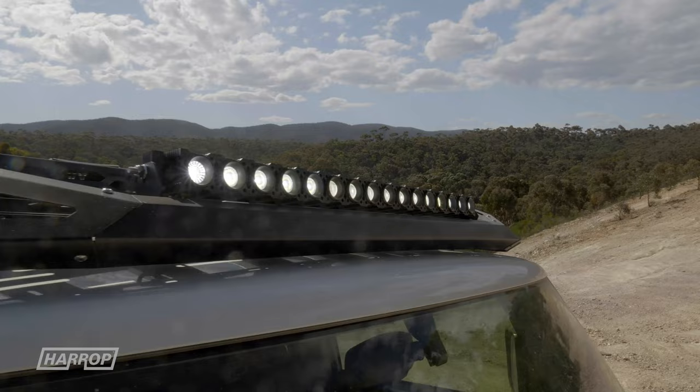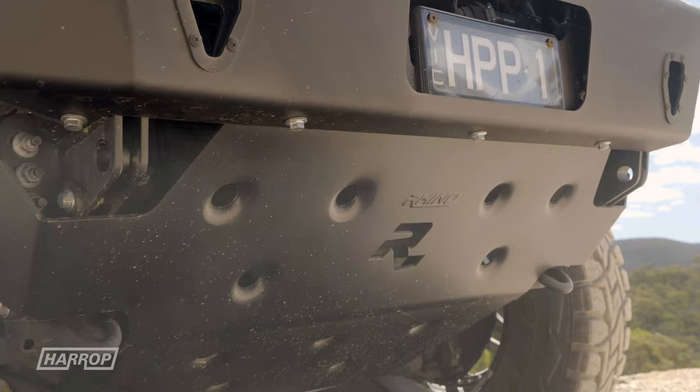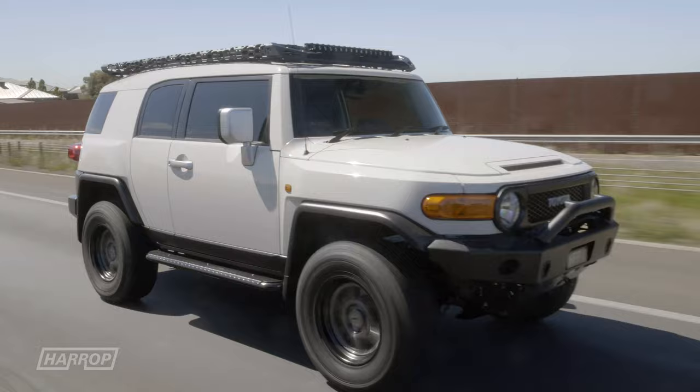Up front, the Rhino 4x4 bar integrates really well with the front guards and tucks in nicely. We blacked out the bash plate and driving light surrounds. For the side steps, we swapped out the low-hanging original equipment for these steel steps, tucked up tight and re-finished in black.